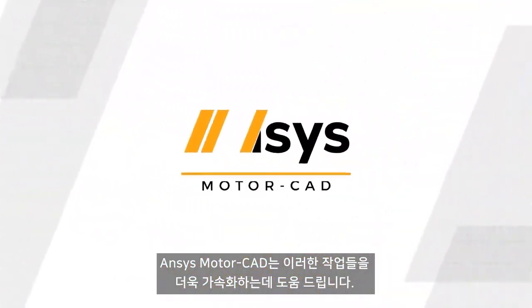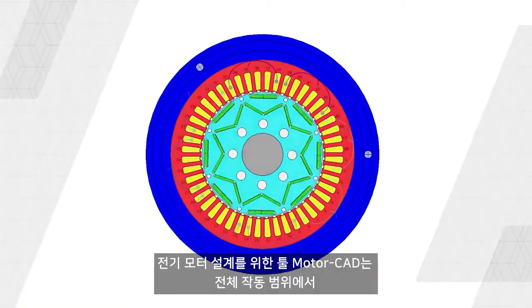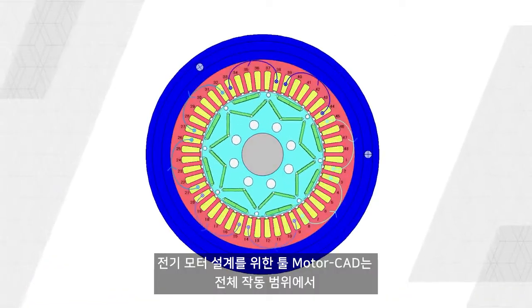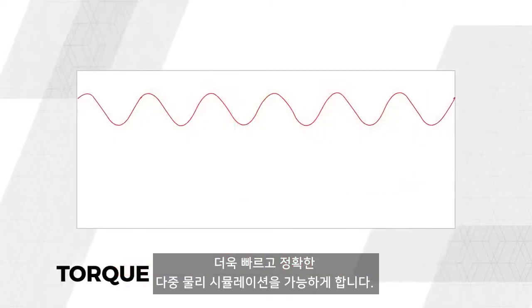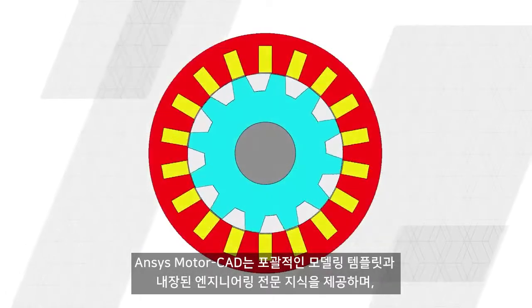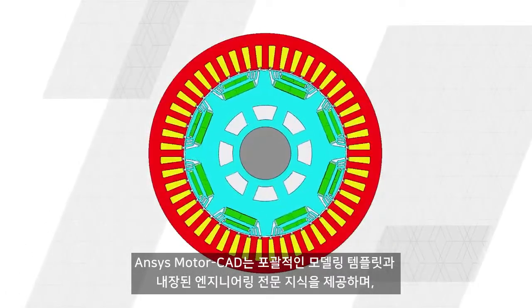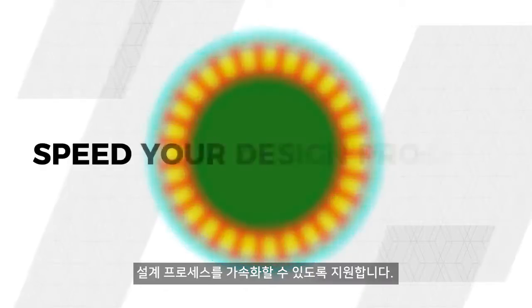ANSYS MotorCAD is accelerating this work in progress. Dedicated solely to the design of electric motors, MotorCAD enables rapid and accurate multi-physics simulation across the full operating envelope. ANSYS MotorCAD offers comprehensive modeling templates as well as embedded engineering expertise to expedite your design process.